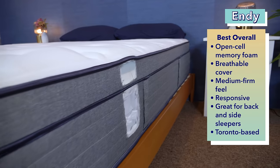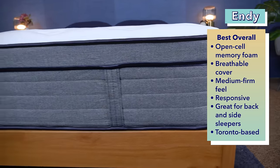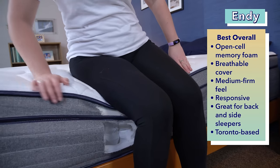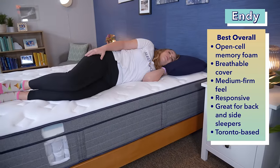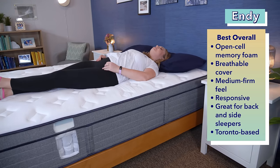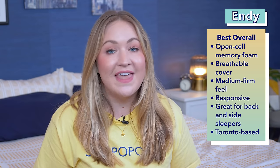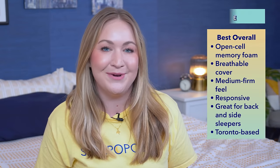Let's kick things off with our top pick for the best Canadian mattress for hot sleepers: the ND. Memory foam has a tendency to trap heat, but ND made sure to have an open cell design in their memory foam that helps keep the bed cool. There's also a breathable cover for temperature regulation. The foam comfort layer is followed by poly foam then a high density poly foam base, making it medium firm — a good fit for back or side sleepers. ND is based out of Toronto, with every bed handcrafted and shipped by Canadian workers.